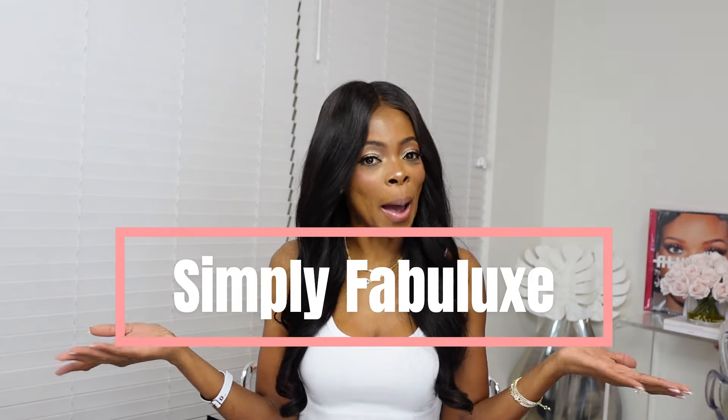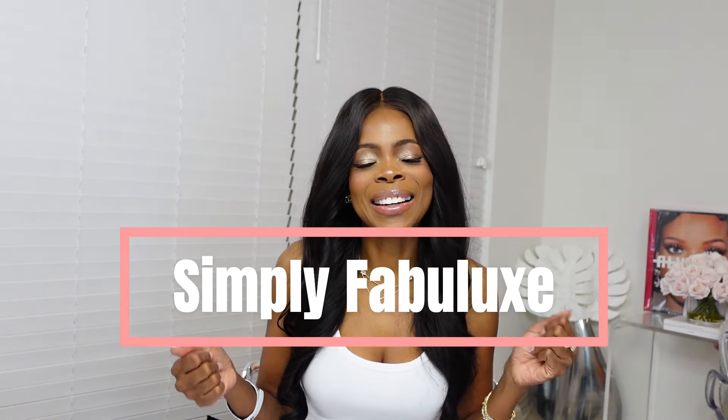Hi and welcome to my channel, Simply Fabuluxe. I'm Tatiana and I like to talk about luxury goods, items, a little bit of lifestyle, and I try to sprinkle in a bit of tips or advice that I've learned to share with you.